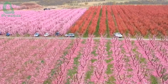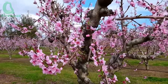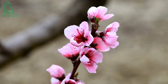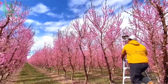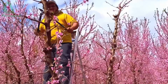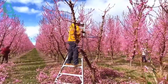As spring arrives, peach blossoms burst into bloom, creating a stunning scene. At the time when peach blossoms bloom, farmers prune branches and flowers, retaining only about 60% of the blossoms to control fruit density. This process ensures the peaches reach the best size and quality for harvest.